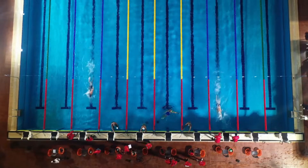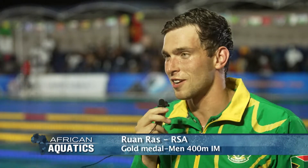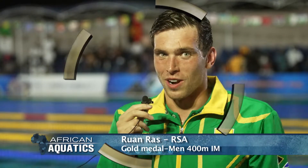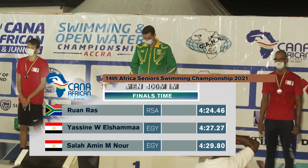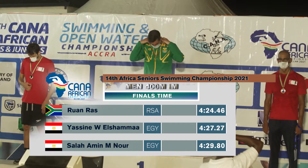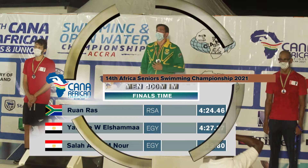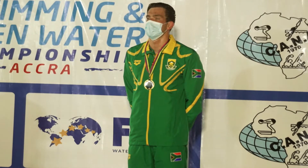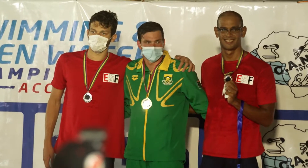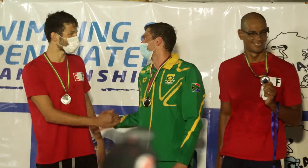We talk to winner Ruan Ras. He is very happy — exactly the outcome he wanted, swimming a personal best by a second and a half. He was nervous going in because of senior competitors with strong PBs, but pulled it off. His strategy: build a lead after fly and back so if they caught up on breaststroke, he wouldn't be in too much trouble. His overall goal was to put South Africa first and get as many people onto the podium as possible.